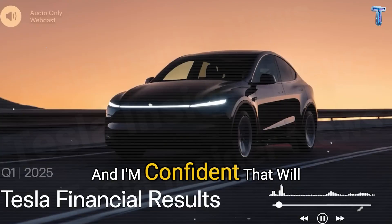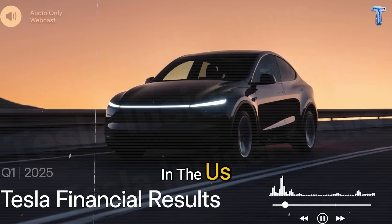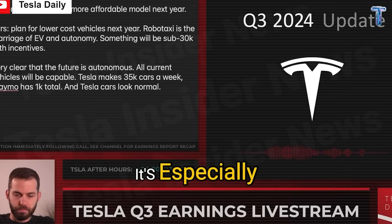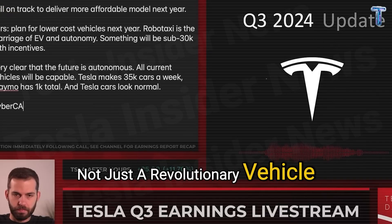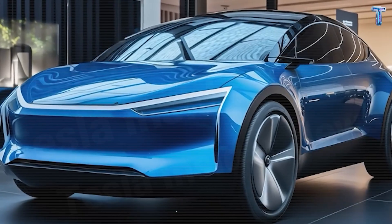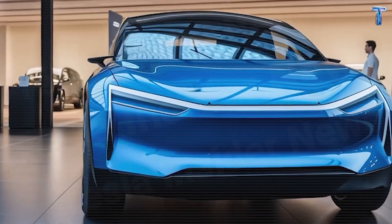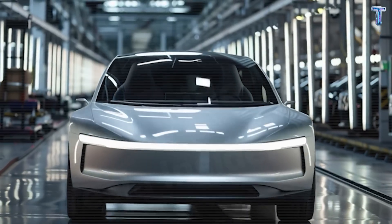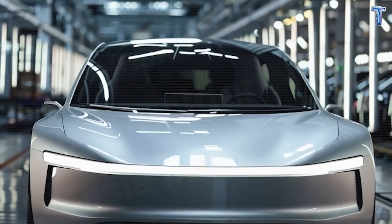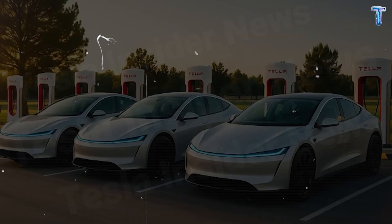Elon Musk dropped jaws, saying: 'I'm confident that will be available in many cities in the U.S. by the end of this year.' And calling it not just a revolution in vehicle design, but a revolution in vehicle manufacturing. Those weren't empty promises — they were the opening lines of Tesla's next big leap. And that leap now has a number: $15,990.